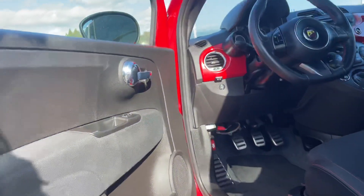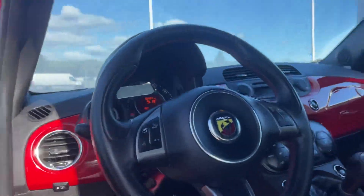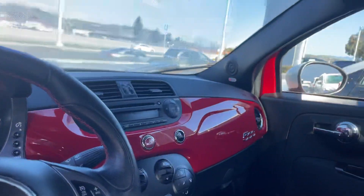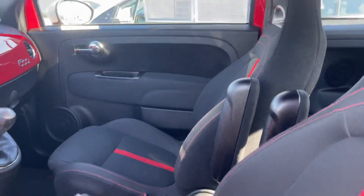Stunning red color — you get those red accents all throughout the whole car. It does have a little over 86,000 miles, as you can see, but absolutely stunning condition.